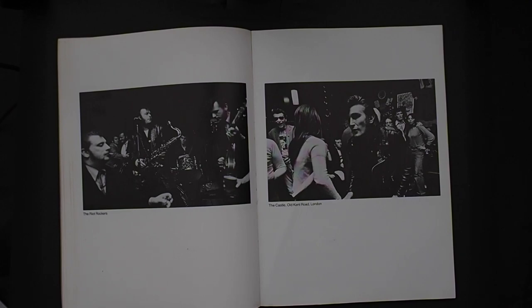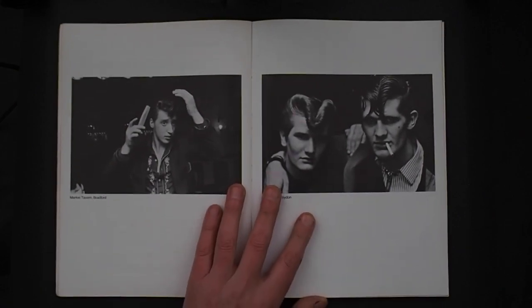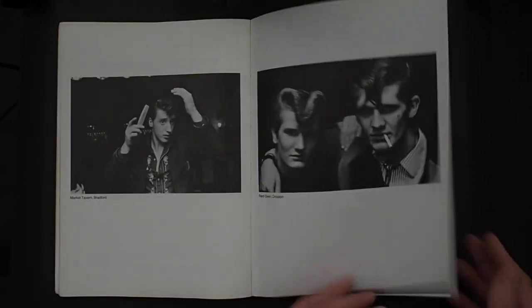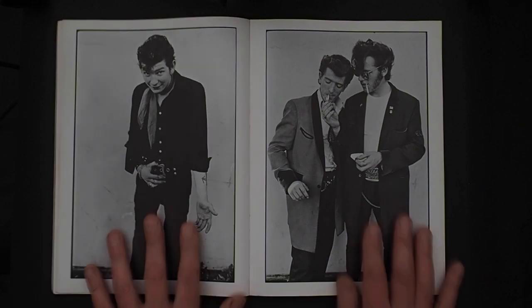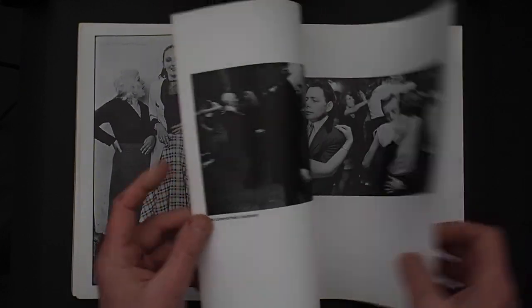This 70s younger new generation was totally different to what the 50s Teds were. There are three different styles of images in here: this 35mm black and white reportage with portraits, designed with full page bleeds and a lot of verticals — which I find quite brave — and then almost a Richard Avedon style group shot approach.